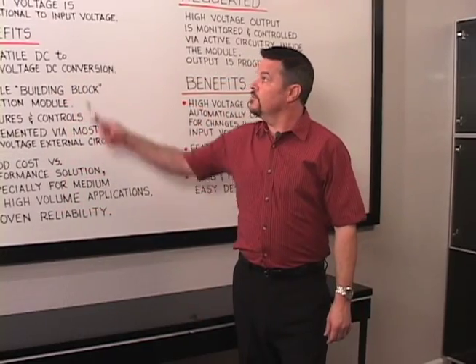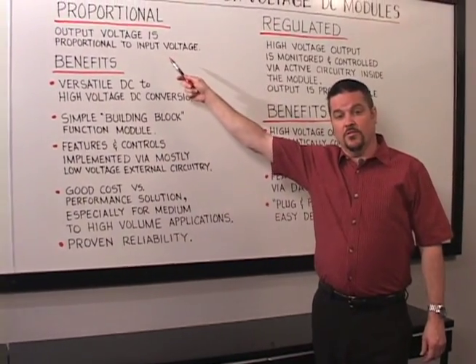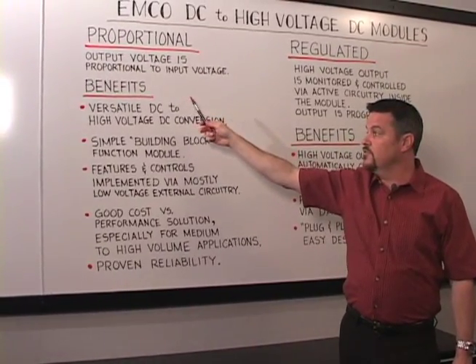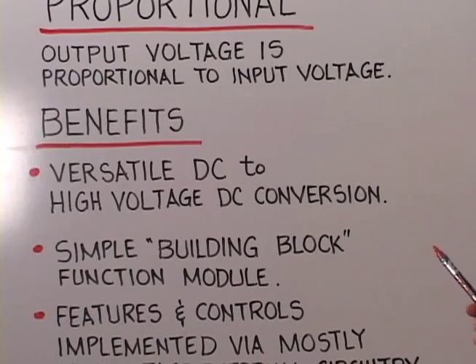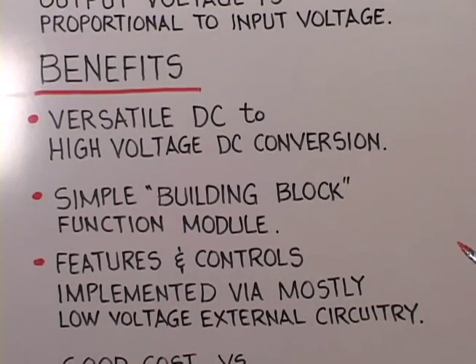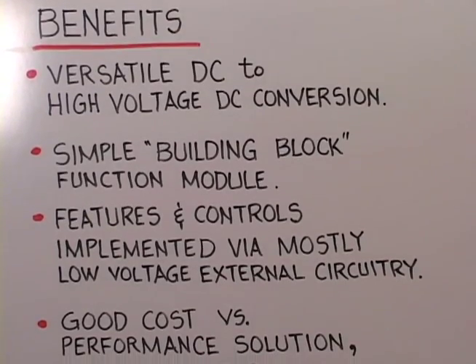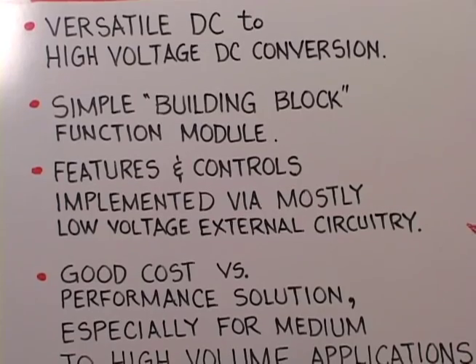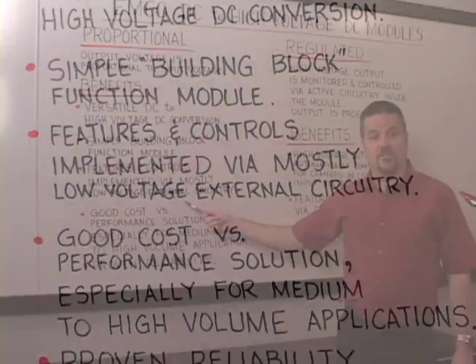On a proportional high voltage power supply, the output voltage is proportional to the input voltage. The benefits of this approach are: it's a versatile DC to high voltage DC converter, it is a simple building block function module, and many features and controls can be implemented by the user, by the designer, via mostly low voltage circuitry.